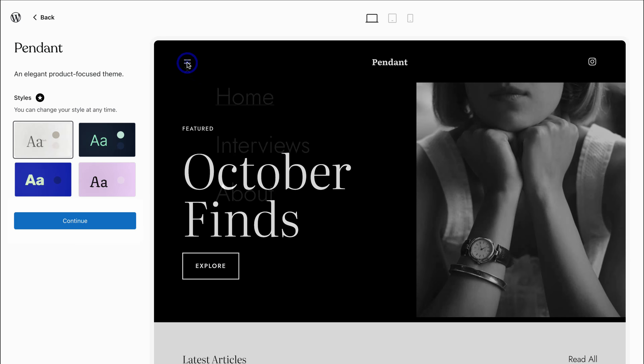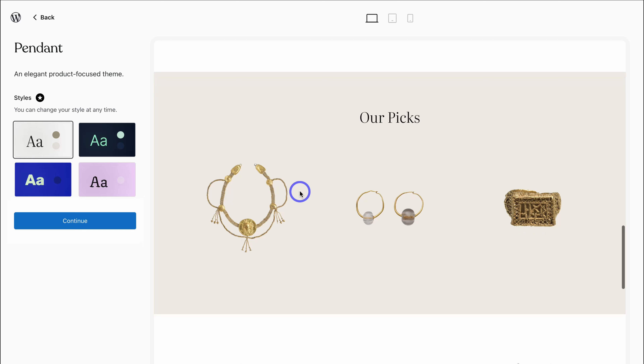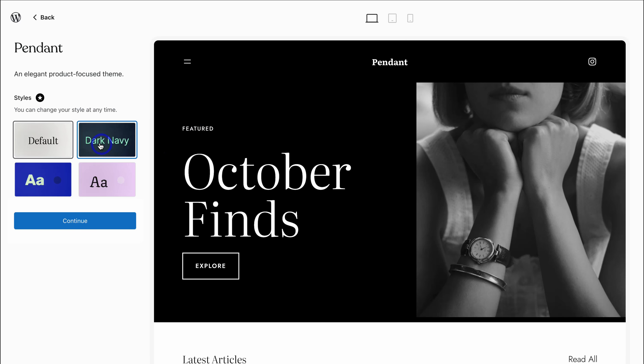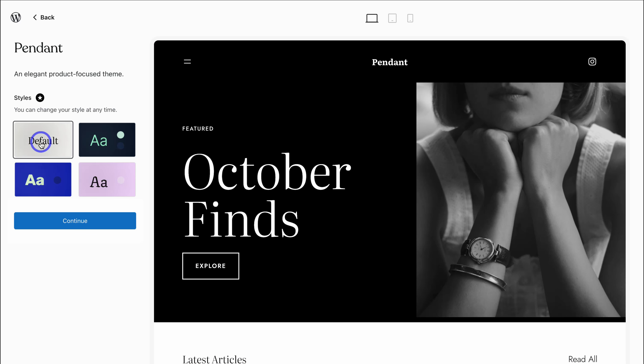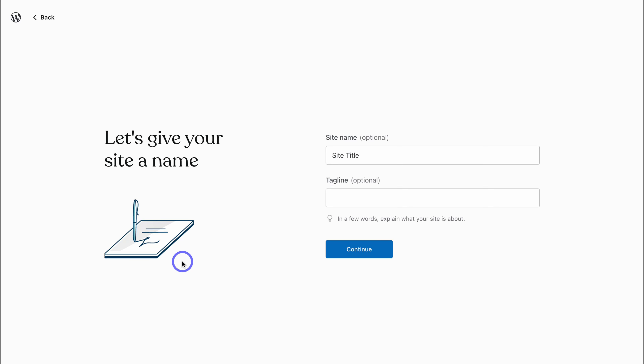Here you can navigate through the different theme categories and choose a theme you like the look of. I like the look of this elegant theme. Take the time to navigate through all the different pages and preview the pages across devices. You can also preview the theme with different default styles — and you can always customize these at any point. Once you're happy with a theme, go ahead and click on Continue.